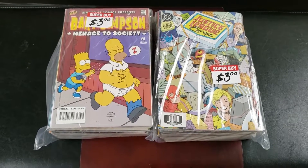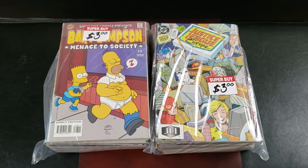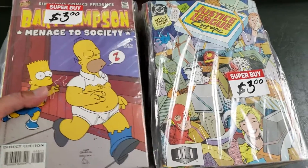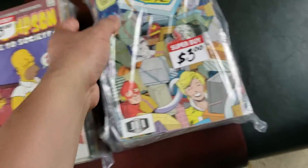Alright, so this is the two-pack again — a three dollar pack. I believe there are 30 comics in each, and I'm hoping there aren't any prize stickers in any of them. Look how thick this is; it's so hard to see what's in between, so I'm going to have to open this up.